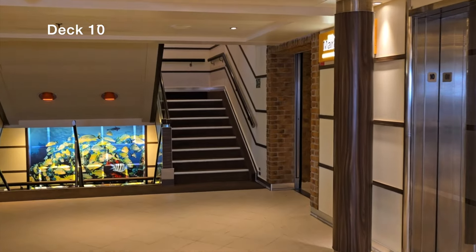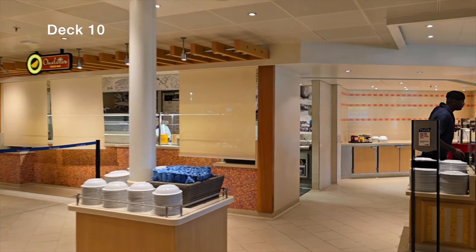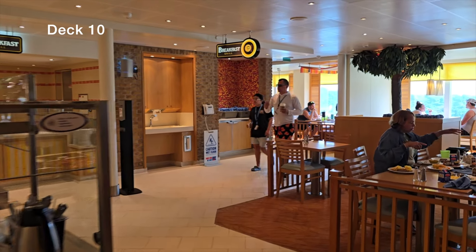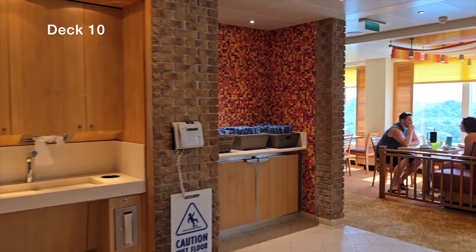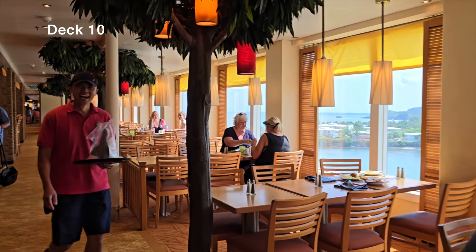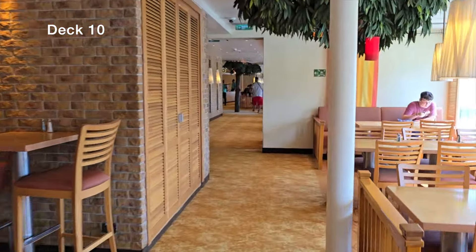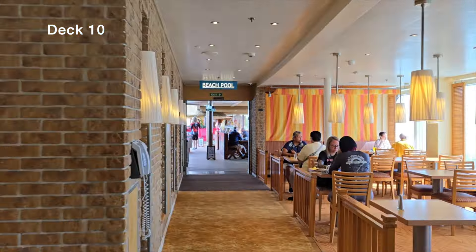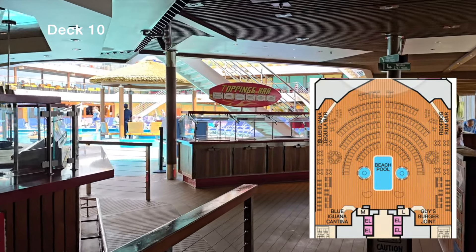Heading back through the elevator lobby to the midship area, we have the Lido Marketplace. The Carnival Lido Marketplace buffet is a casual dining area found on all Carnival ships, offering international cuisine, salads, sandwiches, burgers, pizzas, desserts, and more — open for breakfast, lunch, and dinner, providing convenient dining throughout the day. We'll be doing a more in-depth review of the Carnival Vista, so stay tuned.